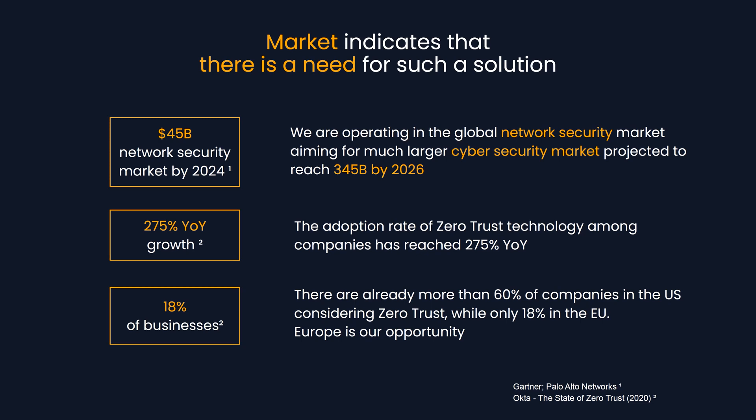Market data indicates there is a need for such a solution. We are operating in the network security market, aiming for the much larger cybersecurity market that is projected to reach $345 billion by 2026. The adoption rate of zero trust is growing and has reached around 275%.